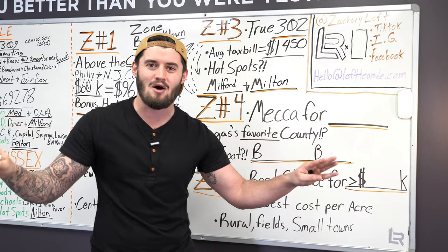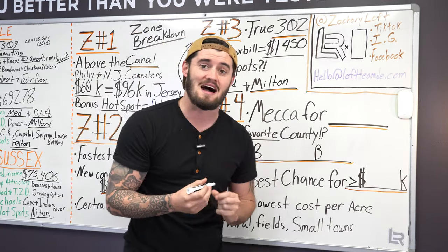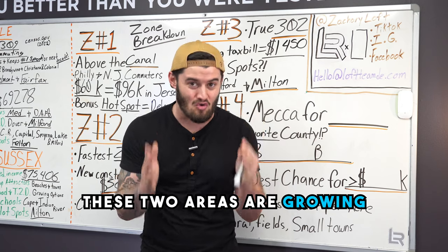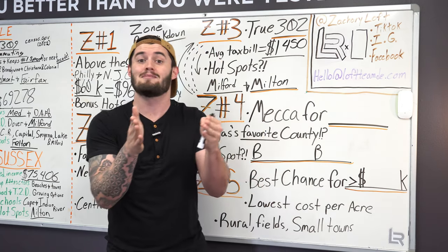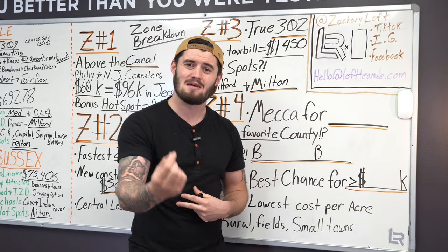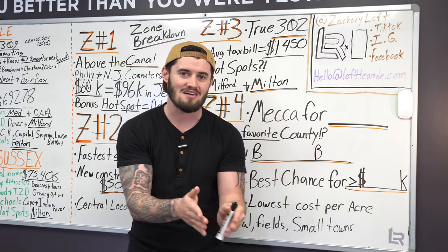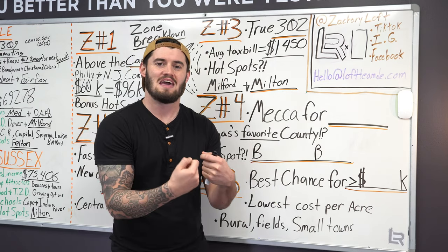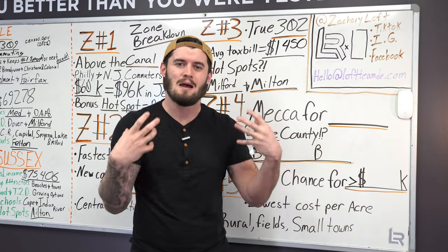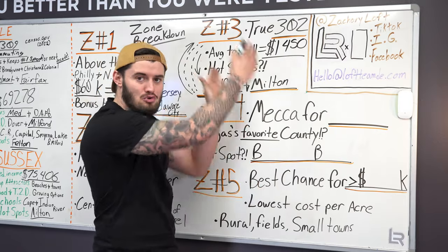I want to center you in on where the hotspots really are. I know I mentioned Milford as a hotspot in the counties section, and I know I've mentioned Milton as an area a lot of people love. At the same time, these two areas are growing — increasing in population, increasing the amount of businesses and restaurants. With Milton and Milford both taking a unique, artsy, modern approach to the growth of their downtown, I'd say these are two huge hotspots you can hit within the 302 belt of zone three of Delaware.